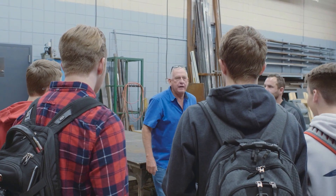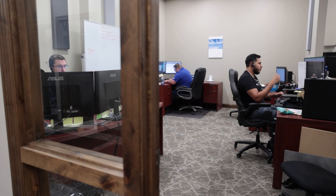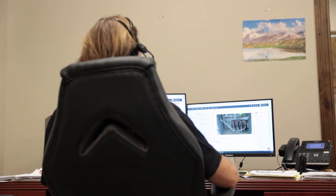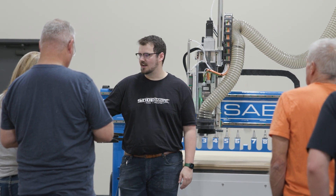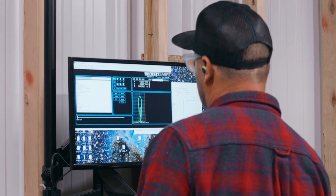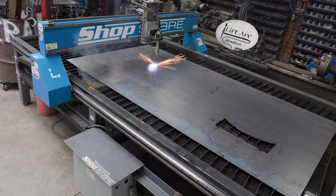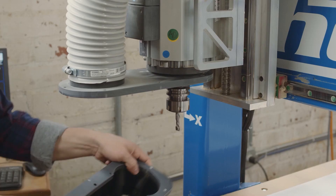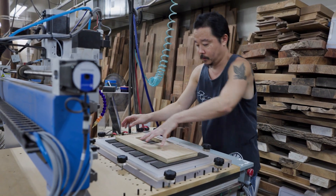Whether you need advice on a project, help troubleshooting an issue, or assistance learning something new, our dedicated support staff is here to help you get the most out of your ShopSaber machine. Not only do we provide you with the best support in the industry, but we also back every machine with a complete warranty that's simple to understand, giving you peace of mind that the professionals who built the product can help with the product. Unlike many companies, our goal is not to get out of supporting you, but to ensure you're satisfied for years down the line.